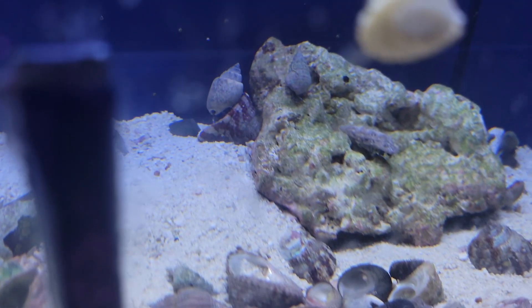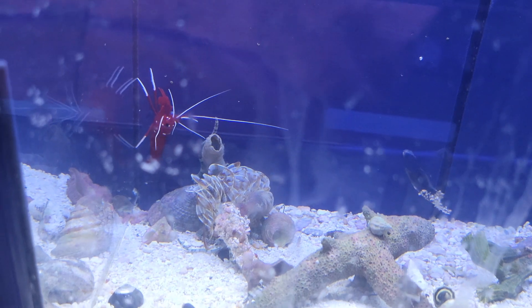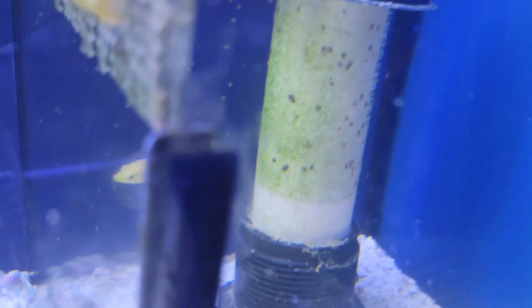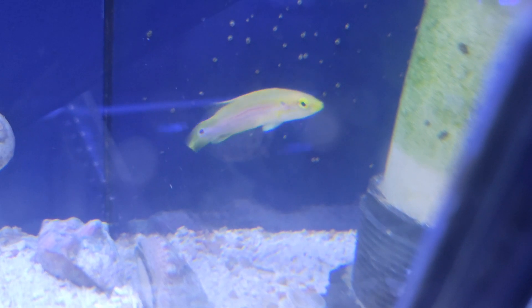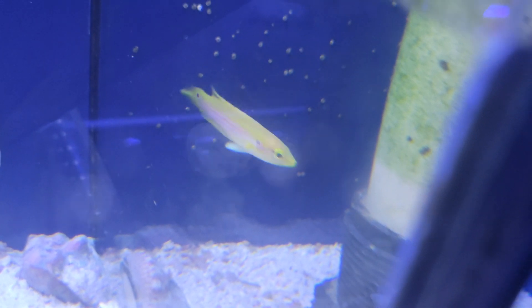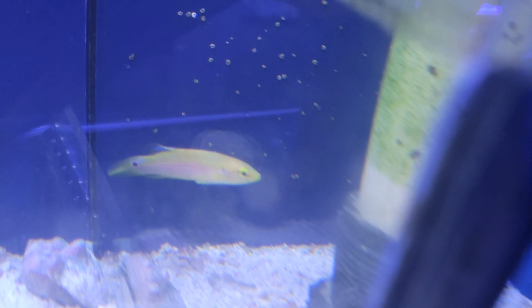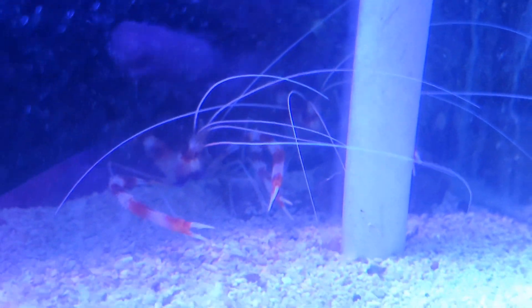A handful of gorgeous little orange spot gobies, and more better looks at those beautiful blood shrimp. An adorable little two-spot candy hogfish — one of my absolute favorite wrasse species. I love these guys. Got a few in my tanks at home personally. Super cool.